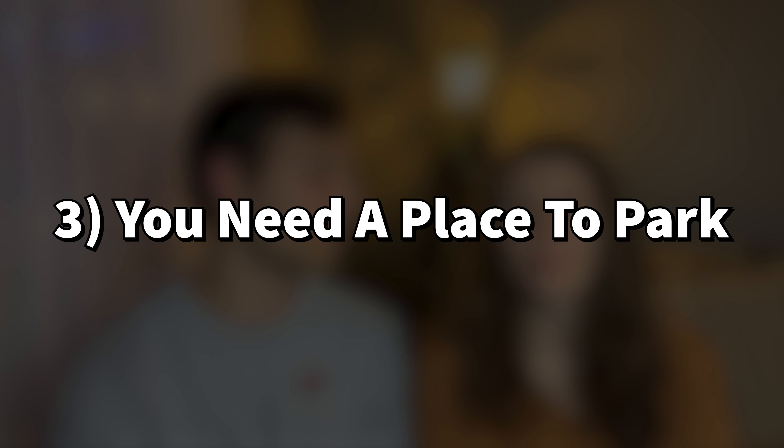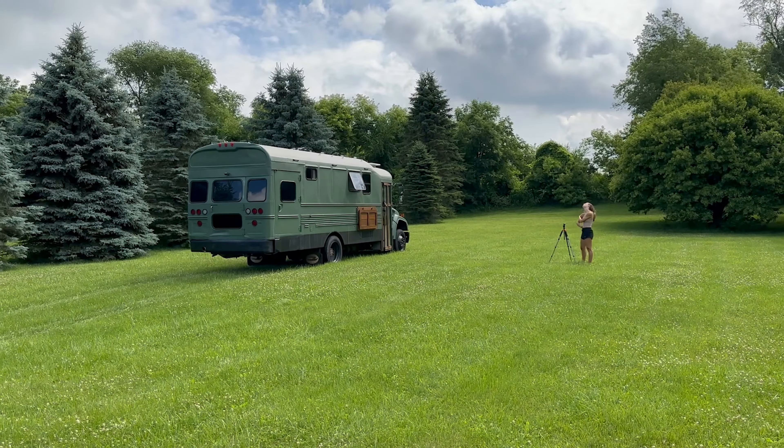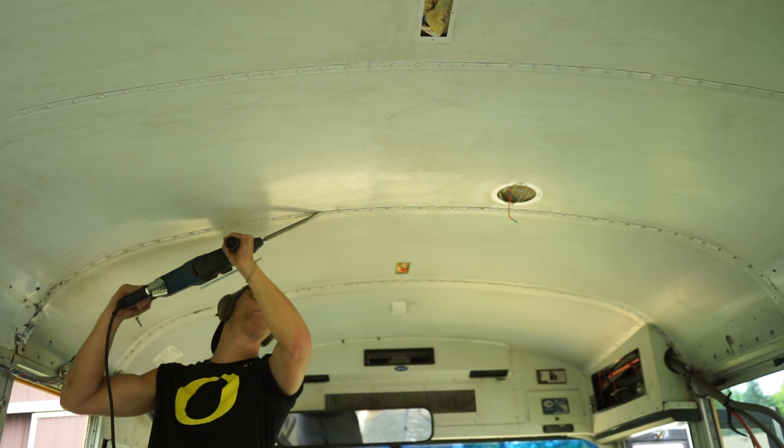Number three: you need to make sure you have a place to park your bus. A lot of neighborhoods won't let you park a bus in the driveway for an extended period of time. If you have extra land or a bigger yard, that would be ideal. We got lucky — my grandma has a big piece of land — but we still had complaints from neighbors due to the noise over the years. If you don't have anywhere to park, some people use small businesses with big lots, or even school bus yards to do their build.